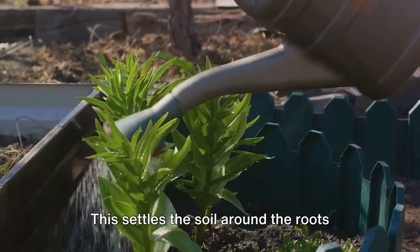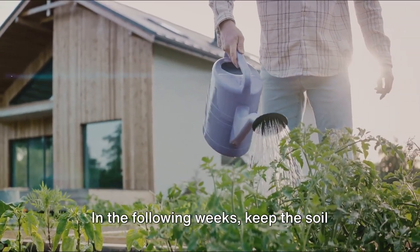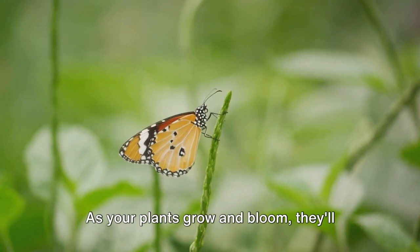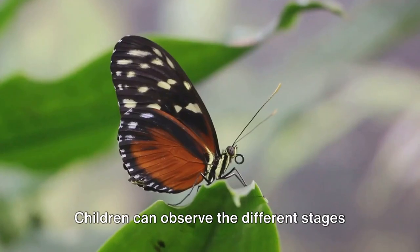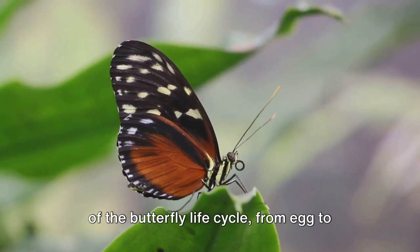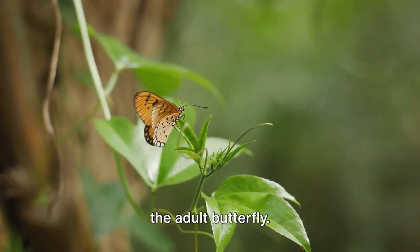This settles the soil around the roots and helps the plants to establish quickly. In the following weeks, keep the soil evenly moist but not waterlogged. As your plants grow and bloom, they'll start to attract butterflies, providing a beautiful spectacle and a hands-on learning experience. Children can observe the different stages of the butterfly life cycle — from egg to caterpillar, then chrysalis, and finally the adult butterfly.